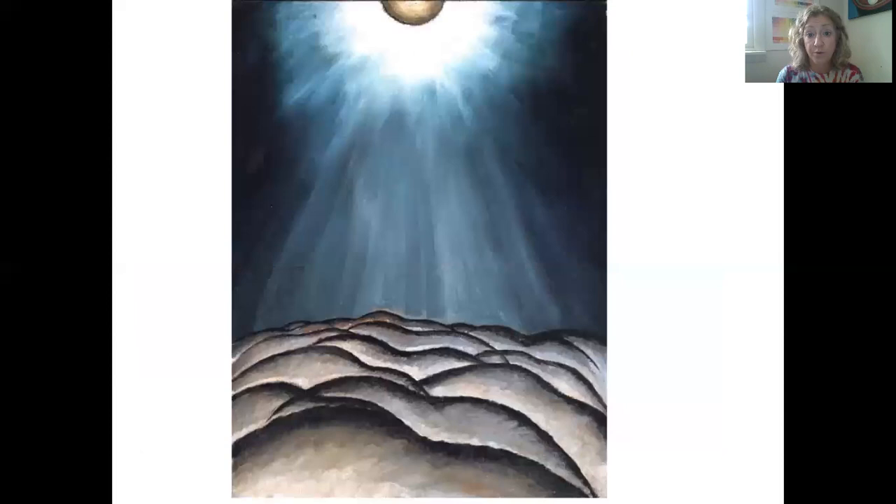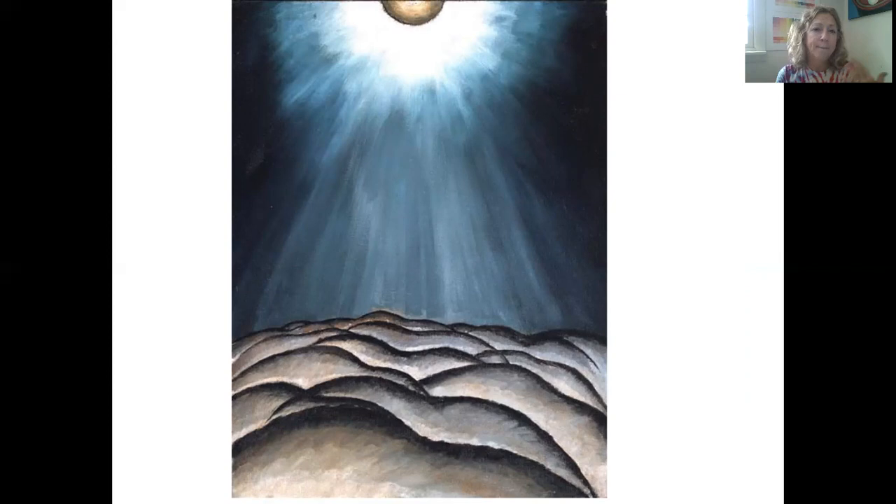Here are some more of Arthur Dove's paintings based on nature, but with more of an abstract quality — new and exciting paintings that had never been painted before. Every single painter up until this point was painting in a very realistic way, and Arthur Dove and Georgia O'Keeffe were ones who wanted to explore new ideas by zooming in and painting close-up versions and painting sound. I hope you like this presentation — this is going to be the basis of our next assignment.